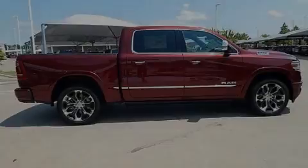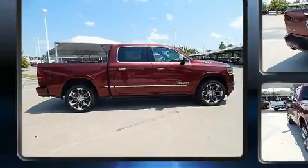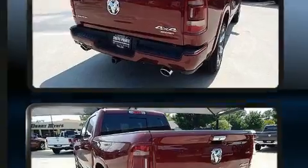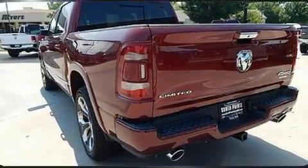Outstanding design defines the 2019 Ram 1500. This four-door, five-passenger truck provides a satisfying ride for all passengers. It features an automatic transmission, four-wheel drive, and a powerful eight-cylinder engine.